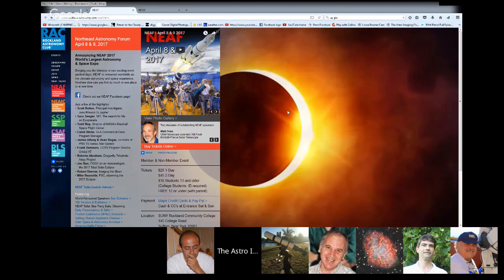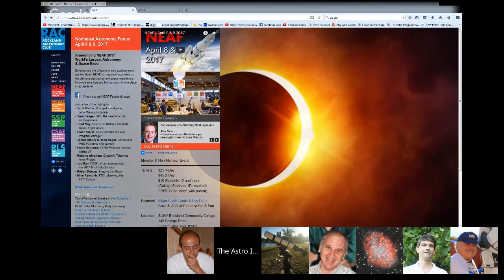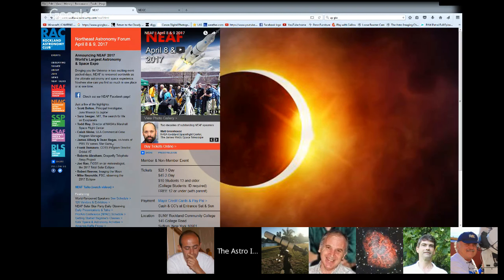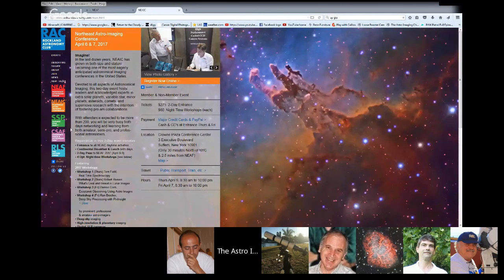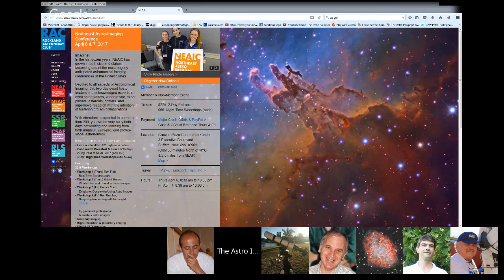NEAF is in Suffern, New York, which is pretty close to New York City. Along with the vendors and manufacturers, they have great speakers — whether it's someone from NASA, Scott Bolton (principal investigator of the Juno mission to Jupiter), or Sarah Seeger discussing the search for exoplanets. For us imaging guys, there are also a few good imaging workshops. Two days before NEAF is the Northeast Astro Imaging Conference, which is imaging-centric with more advanced speakers and more structured workshops. Alex McConaughey was there and got us some videos.